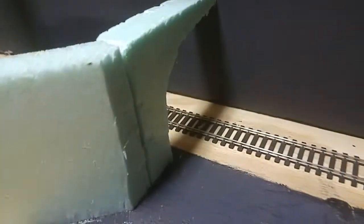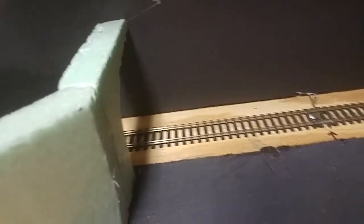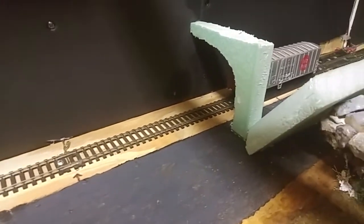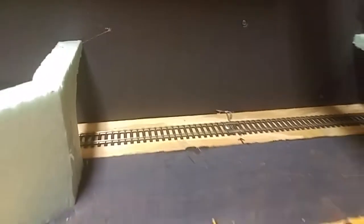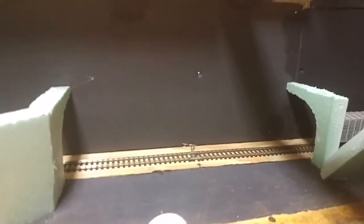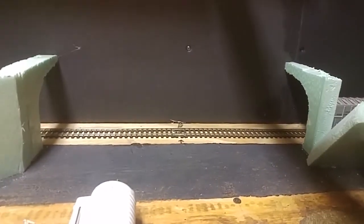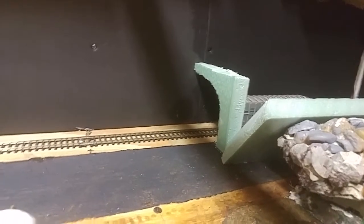Then again, I might just leave it like this, because what this is going to become is a peekaboo area — the Prestonburg Peekaboo area. And you can see there's two tunnel portals there.